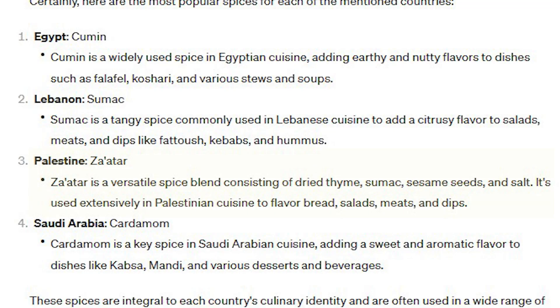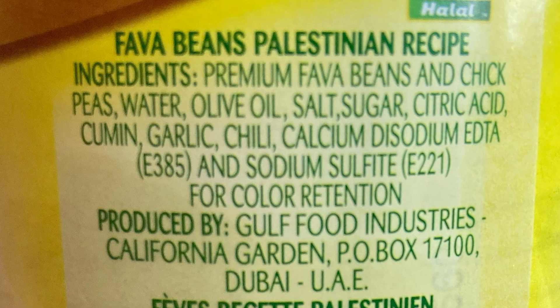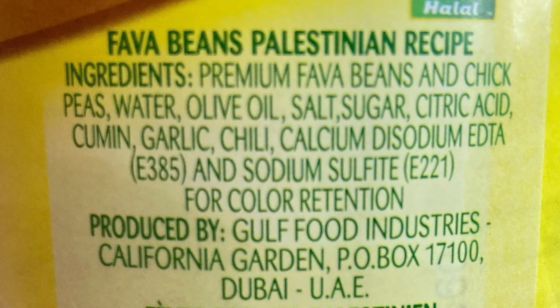According to ChatGPT, the prominent flavor in Palestinian cuisine is za'atar — a versatile spice blend consisting of dried thyme, sumac, sesame seeds, and salt. It's used extensively in Palestinian cuisine to flavor bread, salads, meats, and dips. The actual ingredients are fava beans and chickpeas, olive oil, salt, sugar, citric acid, cumin, garlic, and chili.